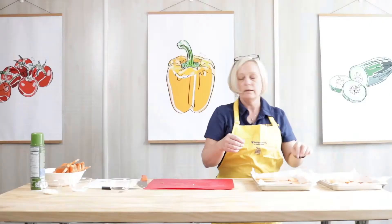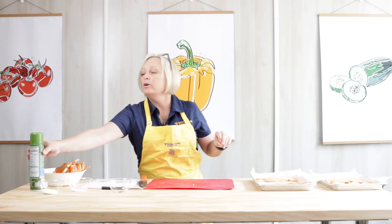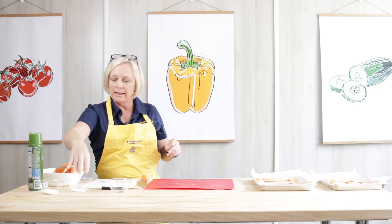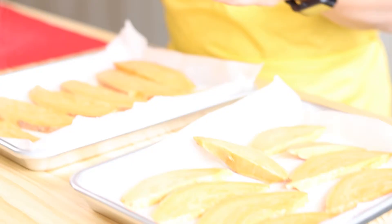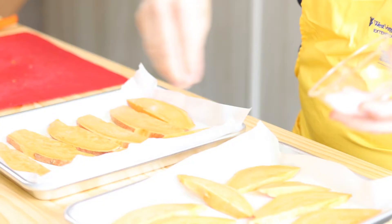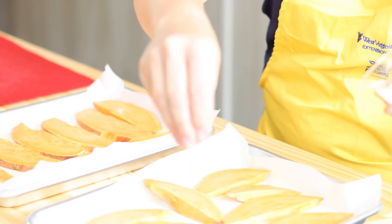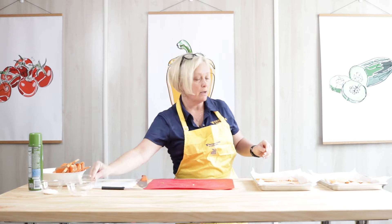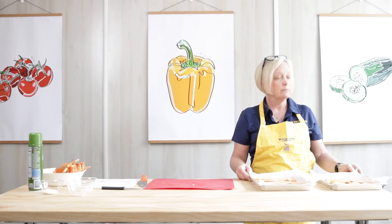Now take the cooking spray again and give them a light coat — I'm using an olive oil spray. Then we're going to lightly salt and pepper them. We're going to pop these in the oven for 20 to 30 minutes and then we'll check them.